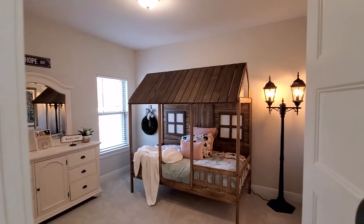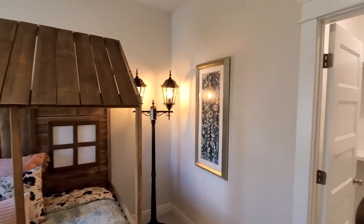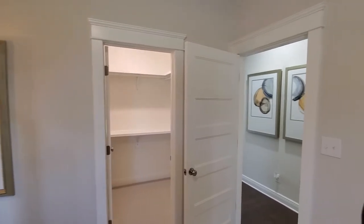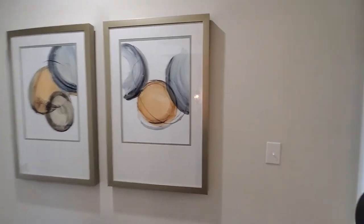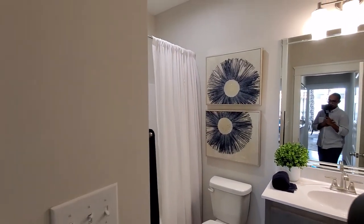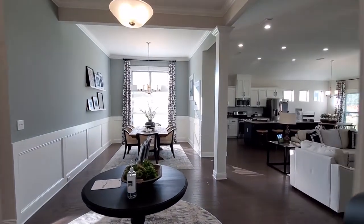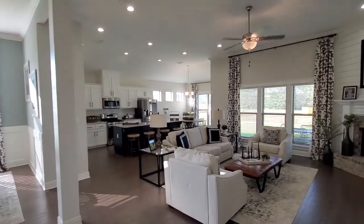Full bath here. Here's a bedroom — all your closets are walk-in with wood shelving and beautiful trim work. Large windows bring in a lot of natural light, and painted cabinets.